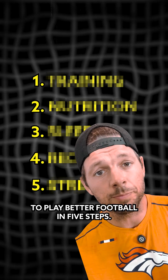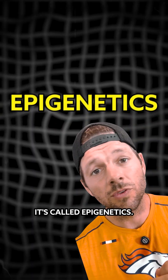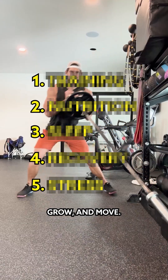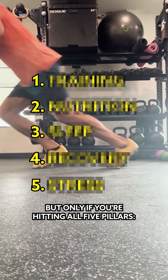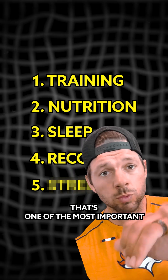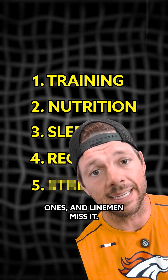You can literally rewire your DNA to play better football in five steps. It's called epigenetics. Your training can flip genetic switches that control how fast you recover, grow, and move — but only if you're hitting all five pillars. And the fifth one, that's one of the most important ones, and linemen miss it. Let's get into it.